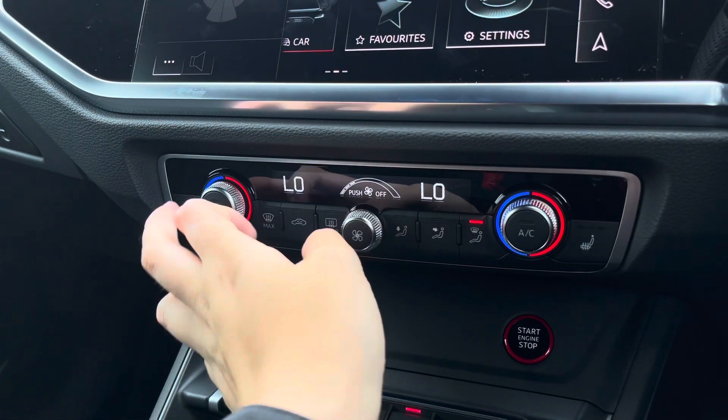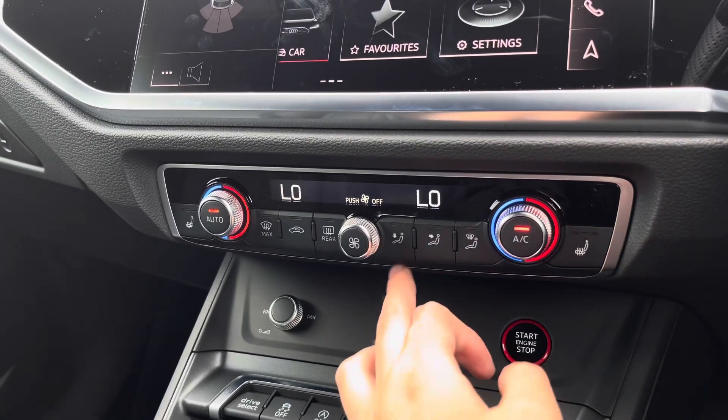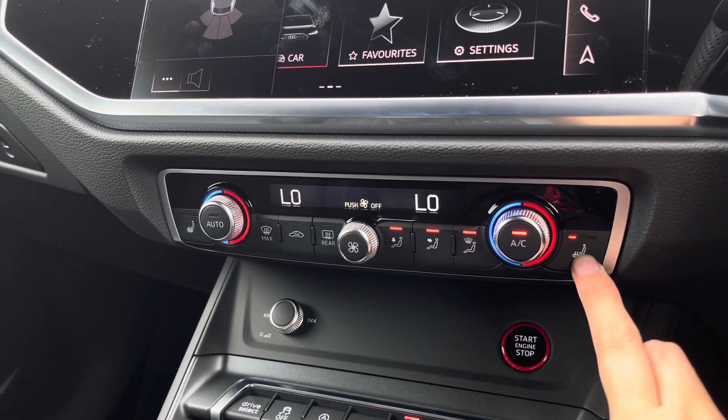You can also change the airflow power as well as where you would like the airflow to be, and the front seats are also heated with three separate heat settings.